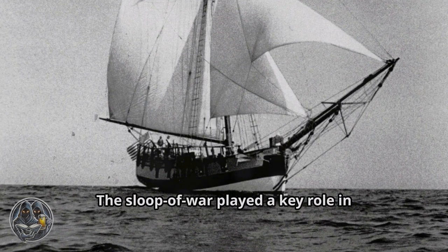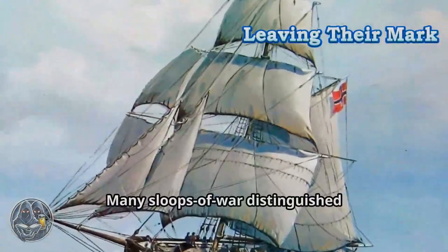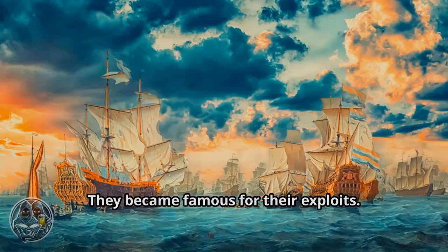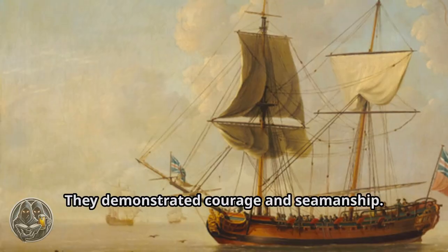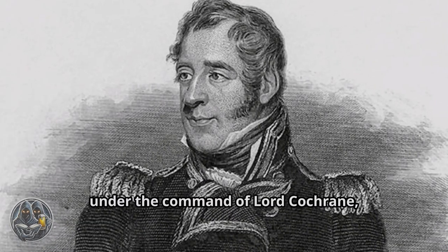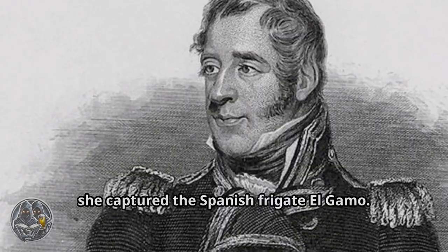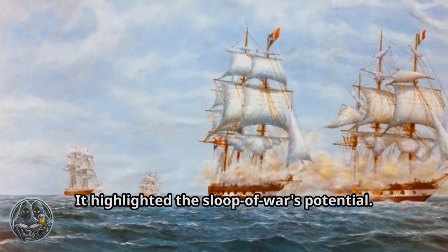Many Sloops of War distinguished themselves in service, becoming famous for their exploits and leaving their mark on history. These ships and their crews faced incredible challenges and demonstrated courage and seamanship. One such sloop was HMS Speedy. In 1801, under the command of Lord Cochrane, she captured the Spanish frigate El Gamo — a remarkable feat of naval skill that highlighted the sloop of war's potential.